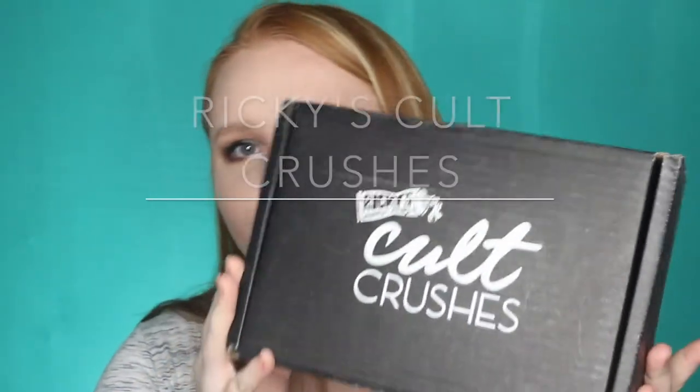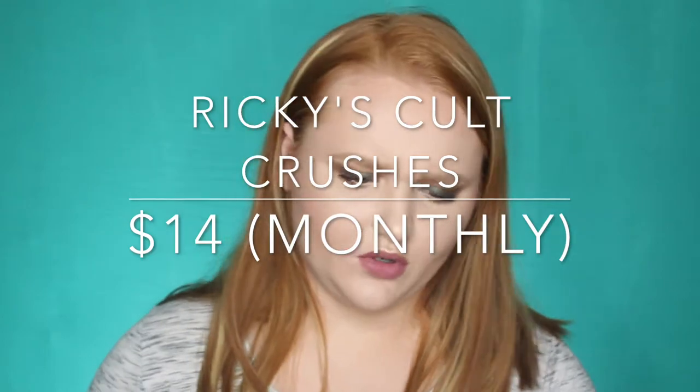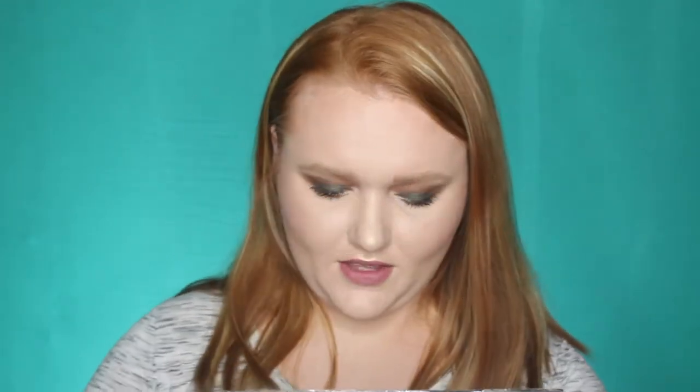Up next I grab my Rikki's Colt Crushes. This box looks really big compared to what it normally is, and we have the loose crinkle paper like usual. We got our little card that shows you your items. I don't have the prices on this card either, but I will throw those on the screen as we go.